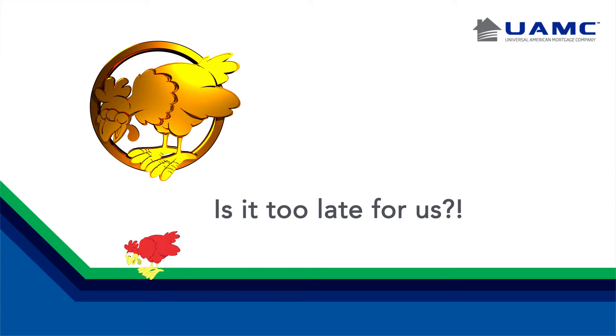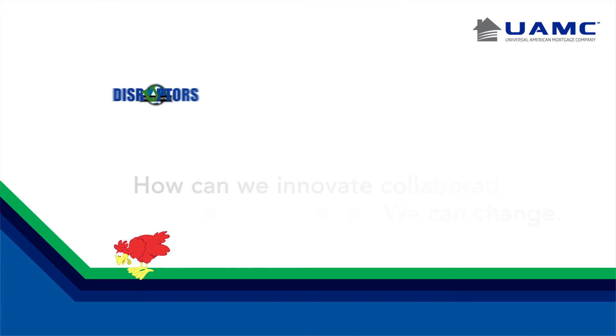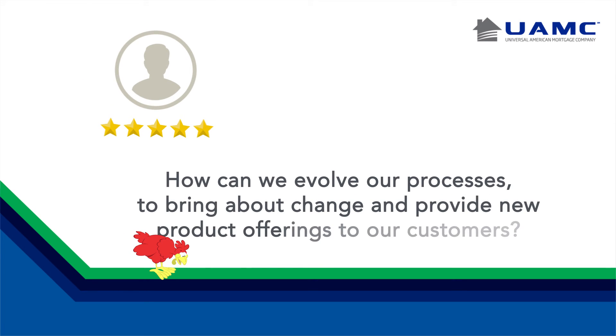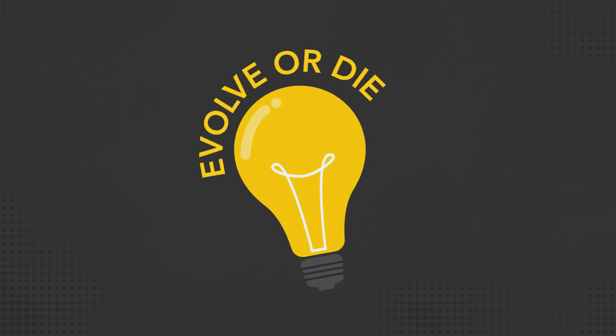Is it too late for us? We have to identify what type of innovators we are — sustainable or disruptive. Admit that I am a dinosaur and need to change or I will die. What we can measure, we can change. How can we innovate collaboratively while being disruptors? How can we evolve our processes to bring about change and provide new product offerings to our customers? Will our story be that of failure or success? Will we evolve or die?